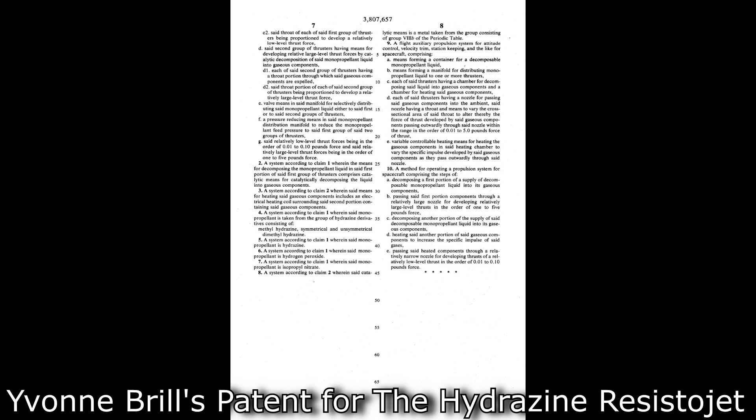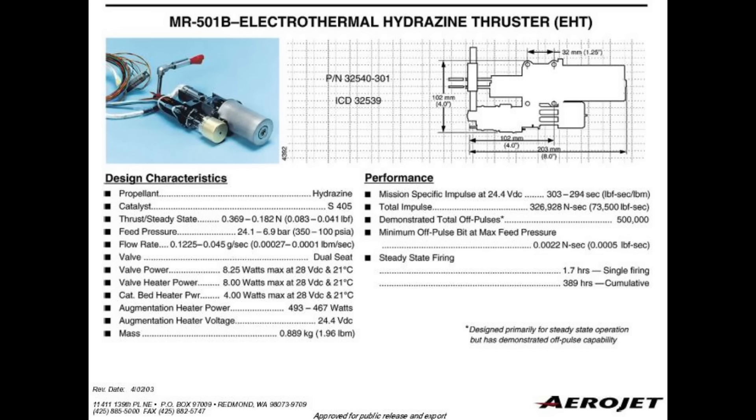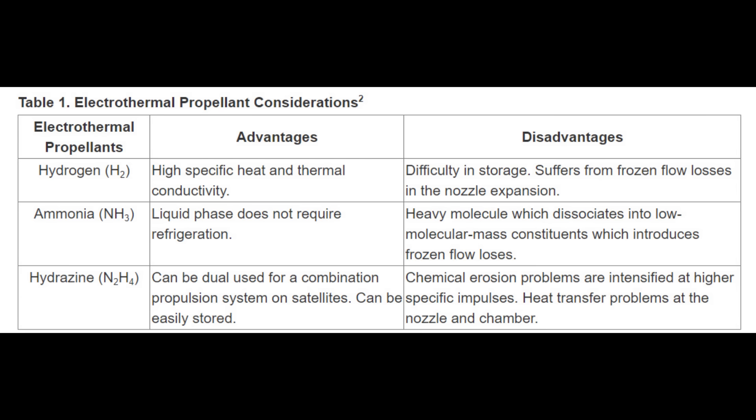That 300 seconds is comparable to the bi-propellant hydrazine and nitrogen tetraoxide system, but with half the number of hideously toxic chemicals. A fine example of this is the MR-501 series of thrusters by Aerojet. These have been in operation for a long time, used on geostationary satellites. They consume about a kilowatt of power and generate thrust of about 800 millinewtons — about 80 grams of force.